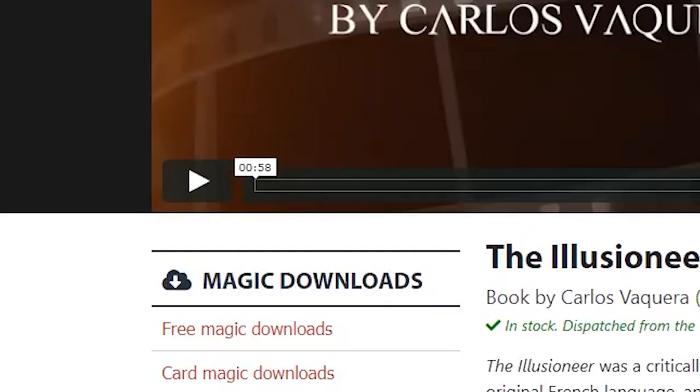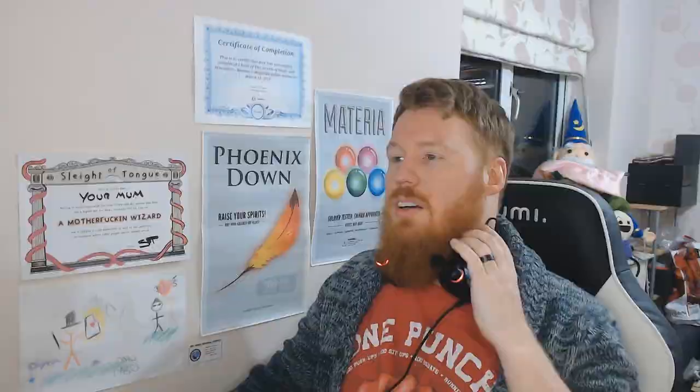Let's have a look at some of the other ones in the list. Jerry's Nuggets is in the list — I still don't get it, I really don't think it's very good. The Illusion — a book that created a smash success in its original French language — will inspire you to push harder. The trailer is 58 seconds, so that's pretty good. Let's have a quick look.